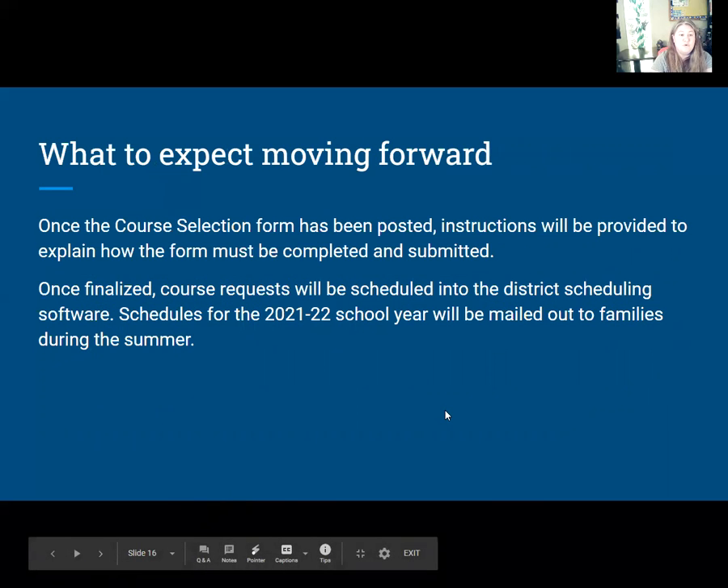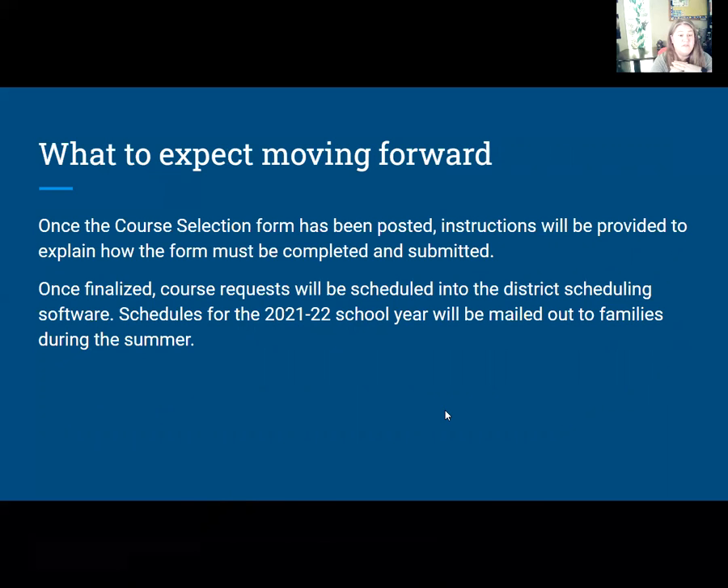So, what to expect moving forward: once I make the form available and post it in my Google Classroom, you will complete and submit it to me. Once I finalize it and clarify anything with teachers, we'll move forward and schedule it into our software program, Sapphire, and it will be mailed out to you over the summer.